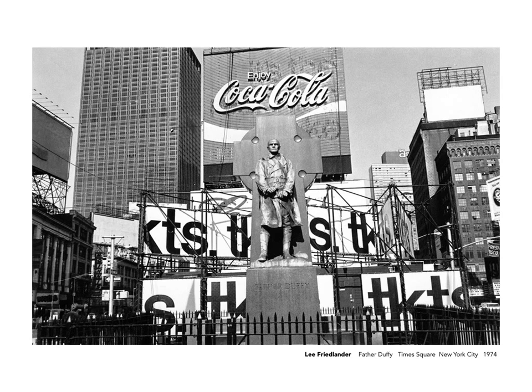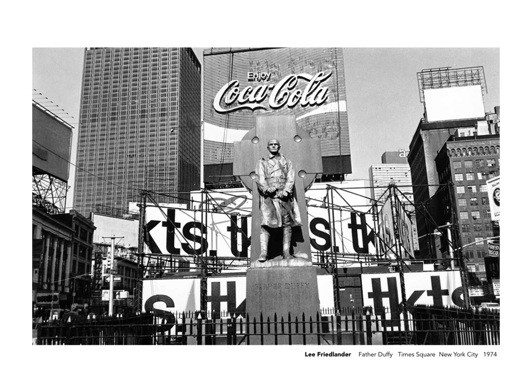Also taken in Times Square, this is a rather well-known photograph made by Dennis Stock of the actor James Dean. The image on the left is the one that would end up in Life magazine and reproduced many other places. What we see on the right is an initial test print in which the two of them discussed how the final image should look, with notations showing where areas should be burned in or dodged out depending on taste, in order to create the final mood. All images are manipulated.